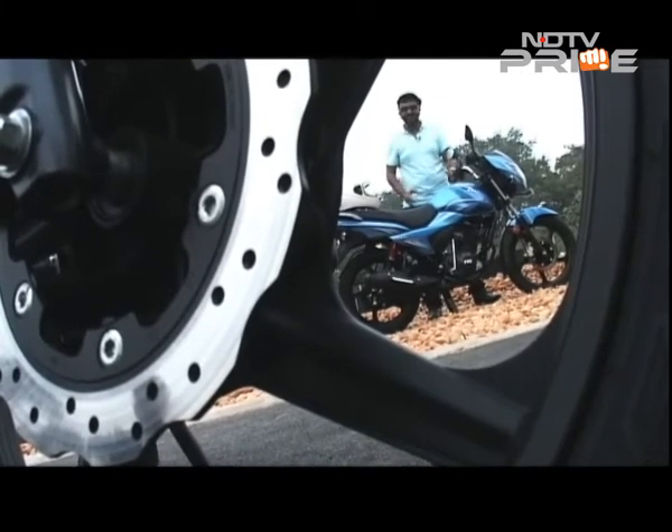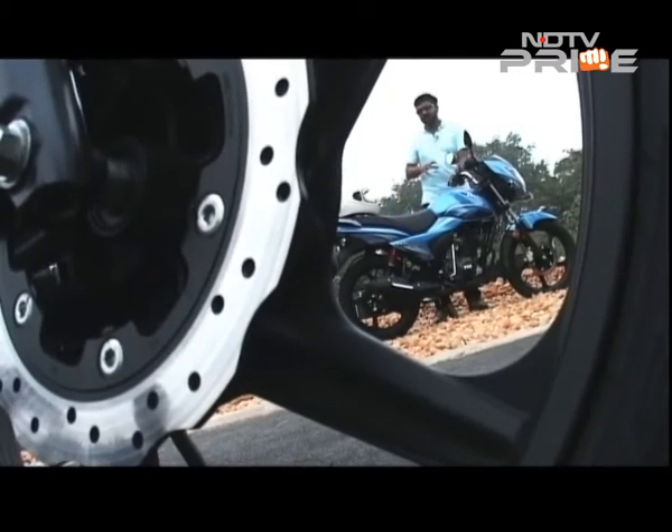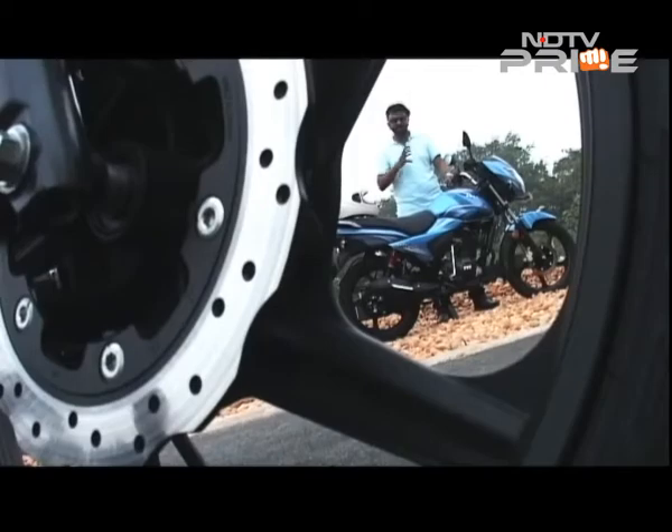We pushed it around the track a bit but there was no real strain on the engine. The gear shifts are a bit notchy, and the bike did up-shift without any clutch input, which was surprising. But overall, the refinement of the engine is extremely good.